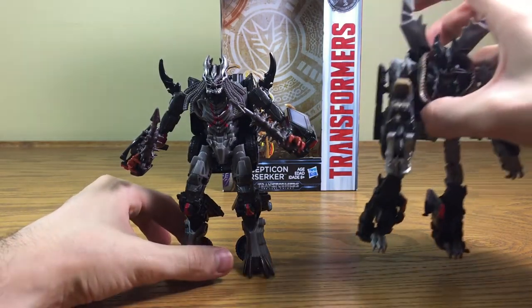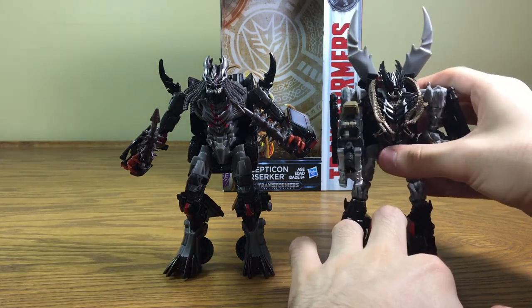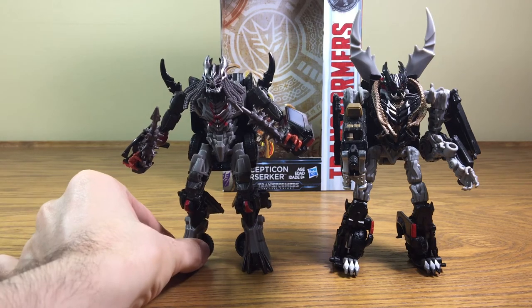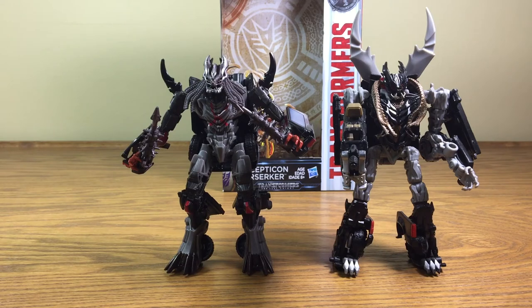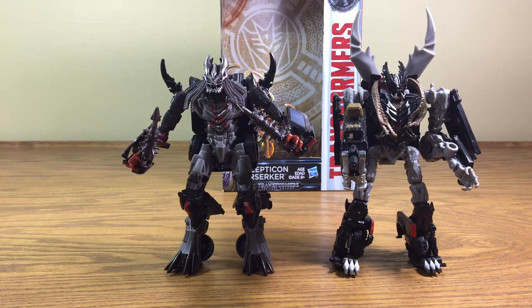Let's get some size comparisons going. Here is Crankcase from Dark of the Moon. I must say, I really much prefer Berserker because Berserker stands up much better than Crankcase ever did. Here is what they look like together — they look really nice together in both robot mode and vehicle mode. It's really cool to see the two Dreads together. Berserker looks like he's a hair taller by the head. Of course, Crankcase has the great big horns on the back, so that gives him more of a size advantage, but at the head Berserker is slightly larger.